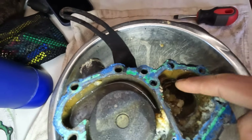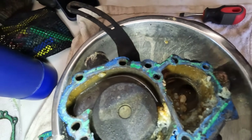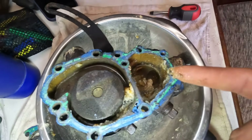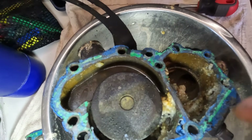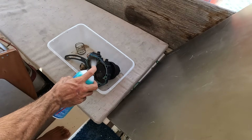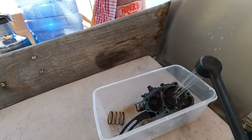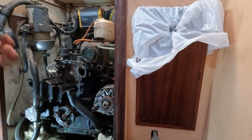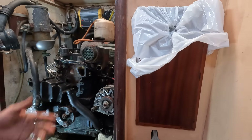If anyone has any idea what's causing this — it's kind of like gelatin in here. The thermostat actually looks okay. It appears like salt water may be getting in here, but I'm not sure how. I'm suspecting the heat exchanger — that's really the only place where salt water can be getting in and mixing with the fresh water coolant, as far as I know.